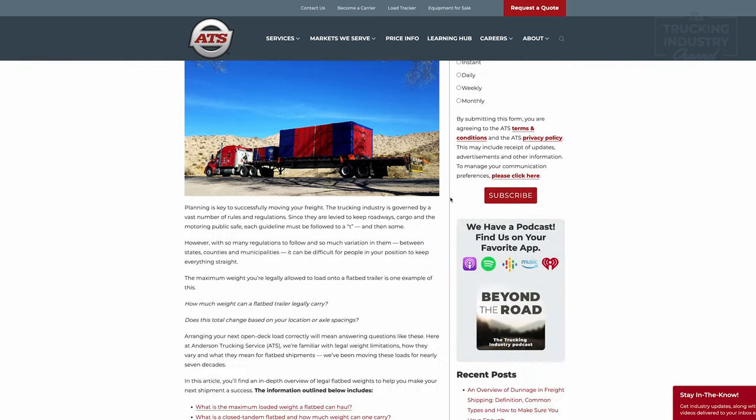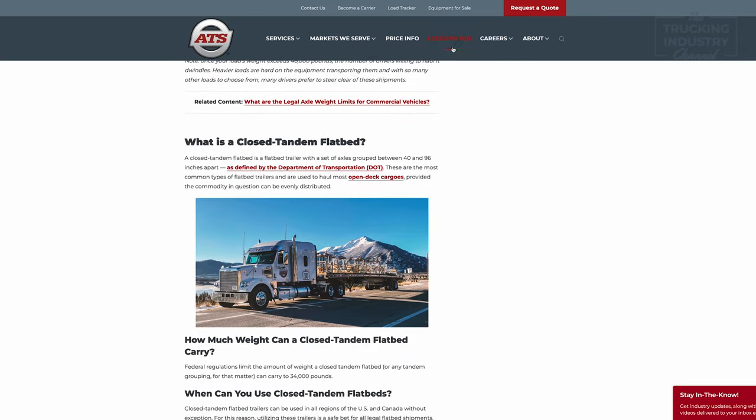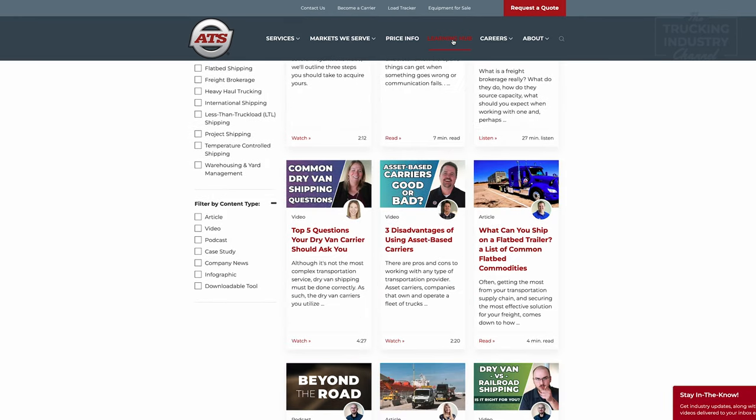Go ahead and click the link in the description below. It will take you to the article 'How much weight can I put on a flatbed trailer?' This article will give you specific weight numbers in relation to closed, tandem, and spread axle flatbeds. Here you will also find the Learning Hub, a massive library full of free resources to help you out on your next shipment.